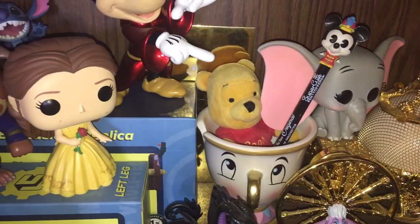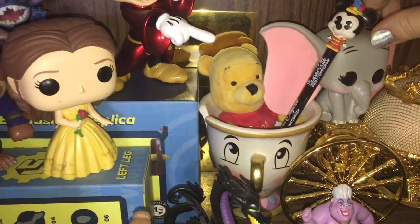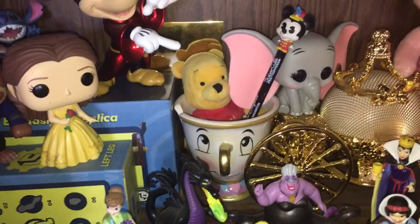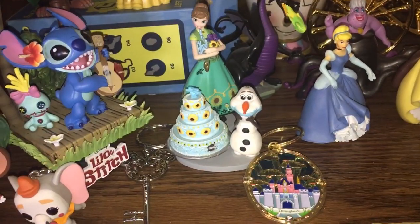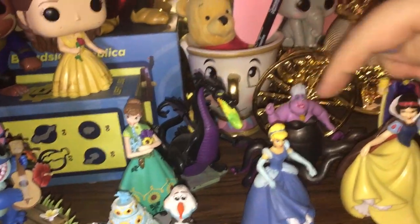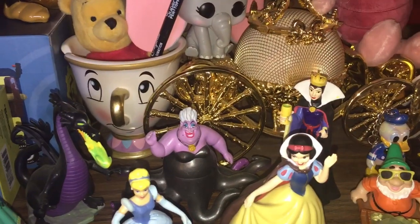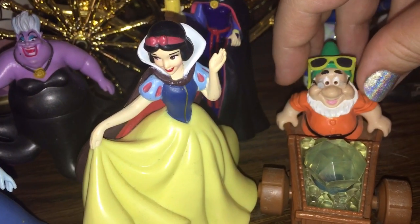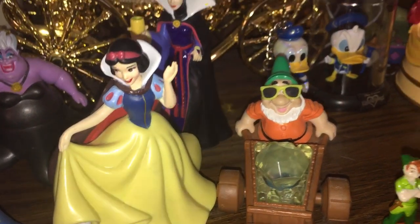Coming down to the side I have a Winnie the Pooh plush, a Bandleader Mickey pop pen, a Baby Dumbo Funko Pop. Here is Chip in his cup form. Then I have some keychains from Disneyland: a little Olaf eating some cake, Anna, Cinderella, Snow White, Maleficent in dragon form, Ursula, and the Evil Queen. Right next to them I have Doc in some really cool shades — he did not come with these sunglasses but I thought they suited him, so he wears them now.